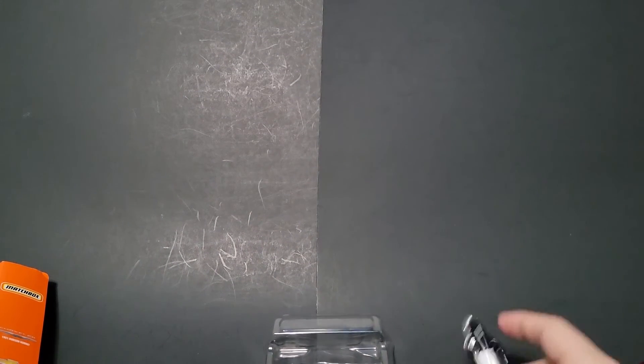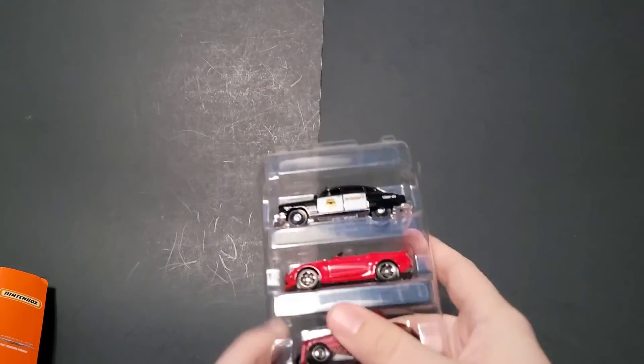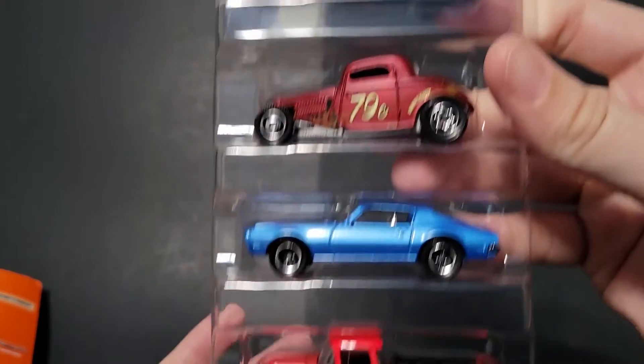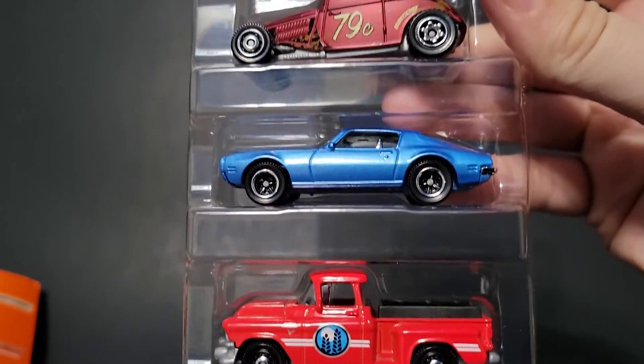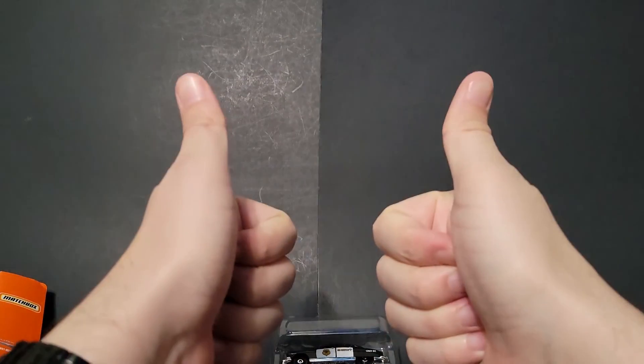But this is a really cool five-pack nonetheless. So which one is your favorite? Let me know in the comments below. Which cars would you have liked to see? I'm sure they'll be coming out with more. Also, do you know if this is a 2021 or 2022 release? Let me know in the comments below as well. And until the next one — have a good one.